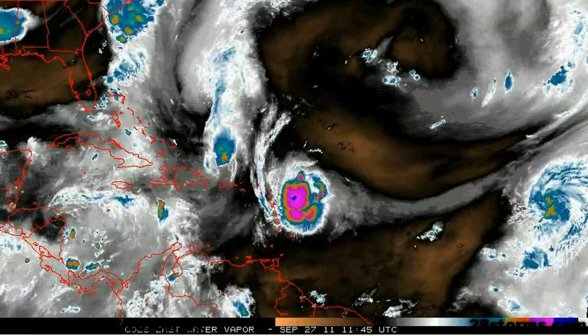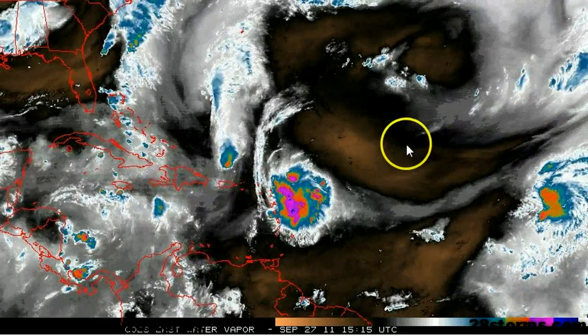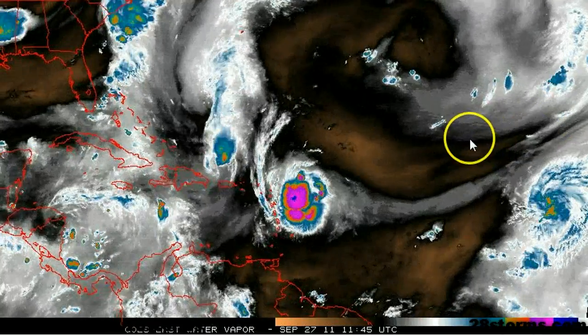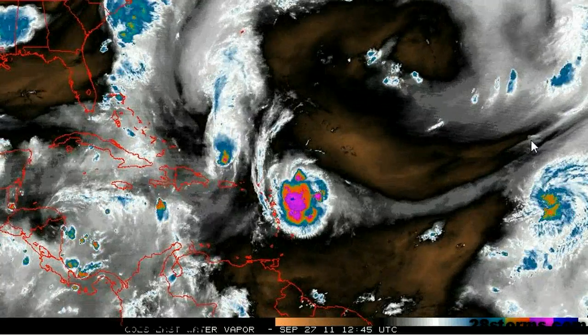We can see why by turning on the latest water vapor — we still have a very strong mid- to upper-level trough located just to the north of 20 degrees north latitude, so it's very unlikely that Philippe will be making it to hurricane status anytime soon. But we do have a mid- to upper-level ridge beginning to return over the central Atlantic, so we could very well see a turn to the west underneath this ridge before we see yet another turn toward the north within five to six days.